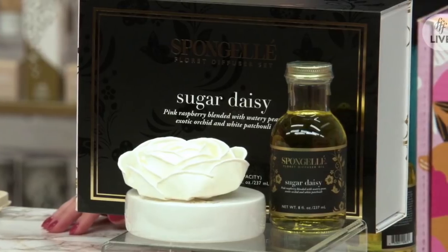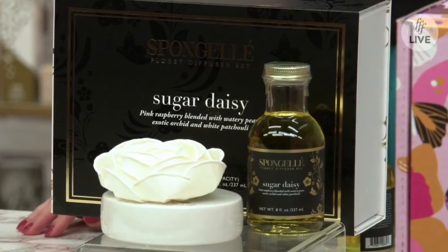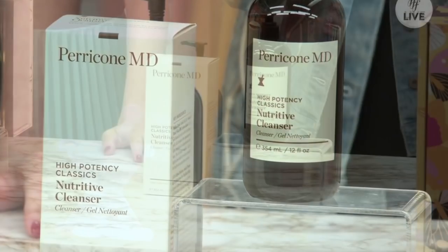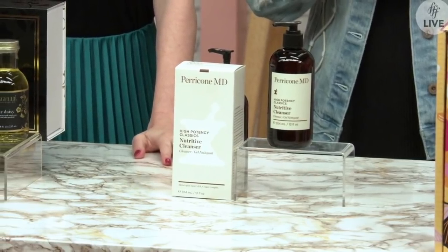The first unpriced item is a Spun Gel floral diffuser set. I found it on the Spun Gel site where it was originally $56 and marked down to $35, but we don't know how much FabFitFun is going to price it at. It is hand-sewn and made of natural tapioca fiber and releases fragrance for up to eight weeks. The next item is a Perricone MD High Potency Classics Nutritive Cleanser. We don't know the FabFitFun price, but at Sephora six ounces is $35 — and this is a 12-ounce bottle. It is a gentle gel cleanser with AHAs, alpha lipoic acid, and a copper complex.